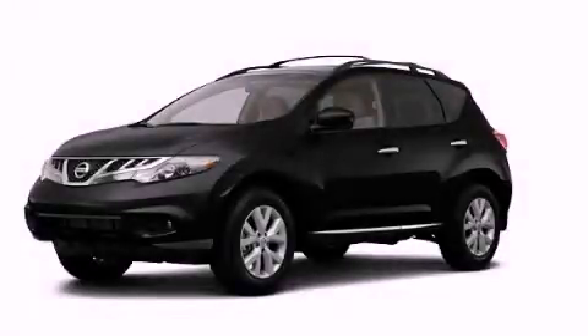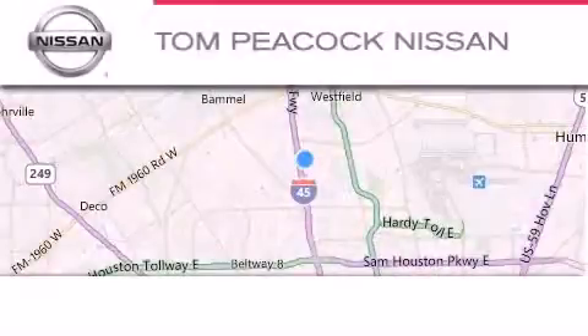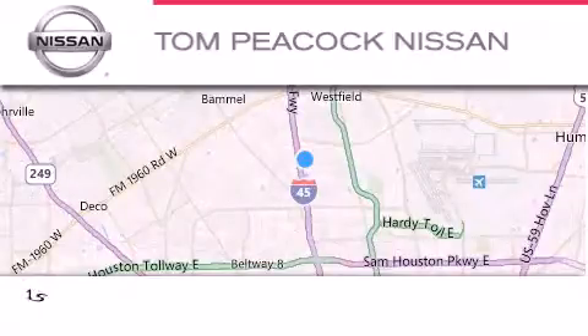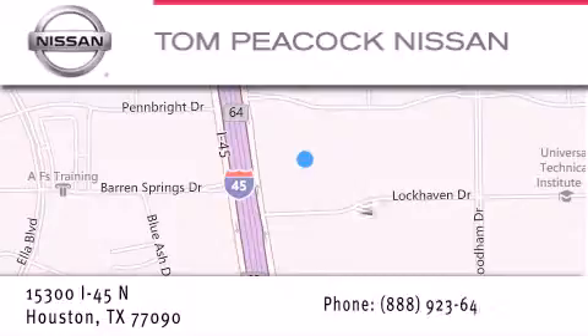Contact us today and schedule your opportunity to see this vehicle in person. Tom Peacock Nissan is located at 15300 I-45 North in Houston. Our goal is to exceed all of your expectations to ensure that you'll return for future visits. We'll see you next time.